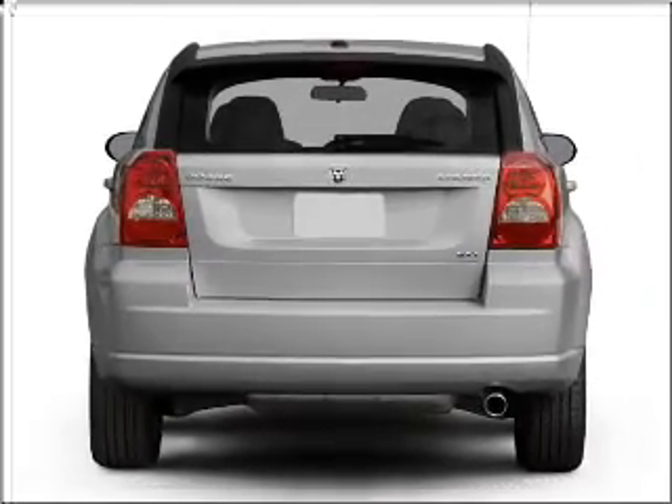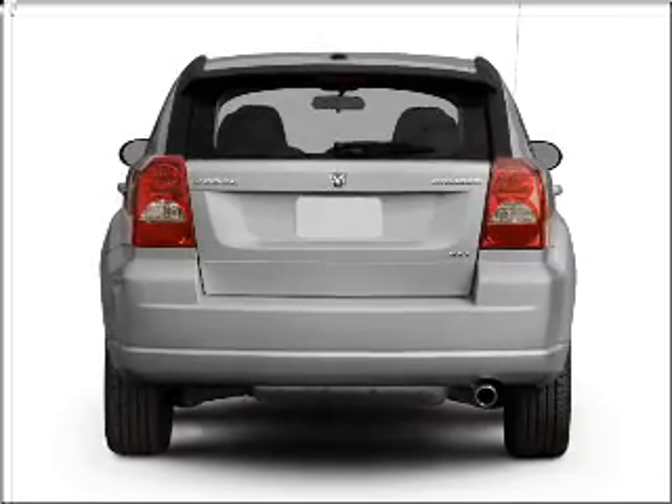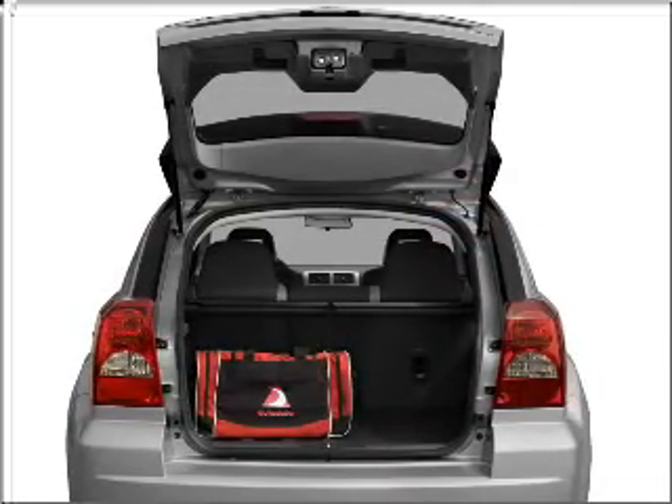Treat yourself to a premium sound system. The anti-lock braking system will keep you safe on the road. Pamper yourself with memory settings.